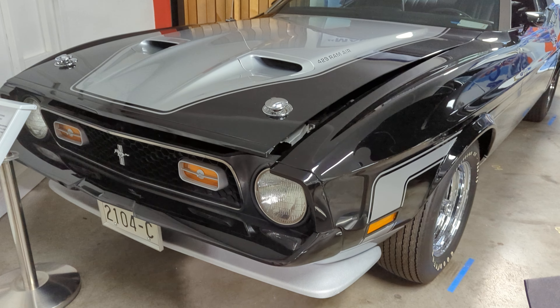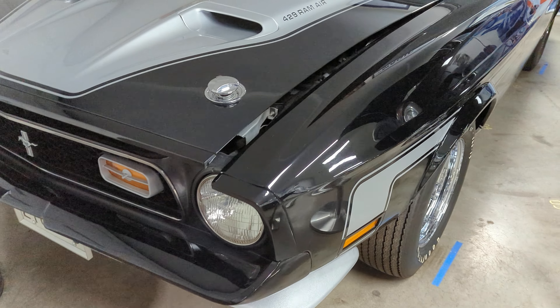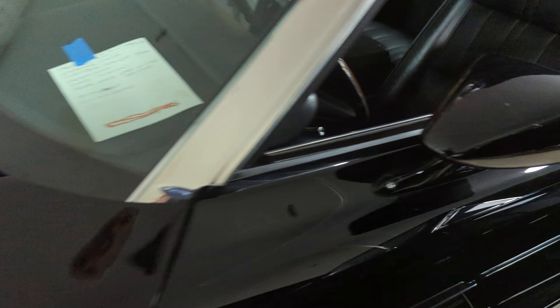How about a '71 Mustang Drag Pack Convertible, Spring Edition, I think it's called. This car is a beauty also, and it doesn't have many miles since restored.